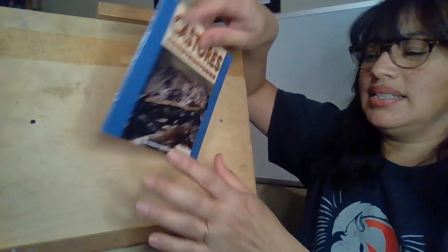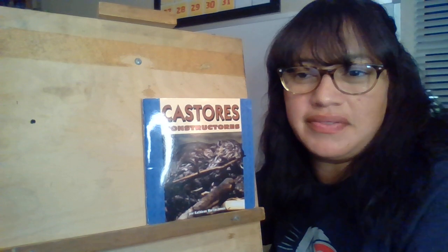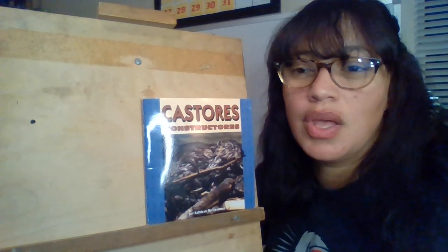Muchas gracias niños. Thank you for listening — this is a great story to learn about beavers. Es un cuento muy bueno para aprender sobre los castores.